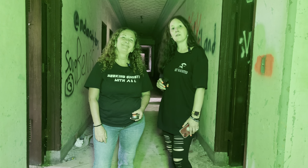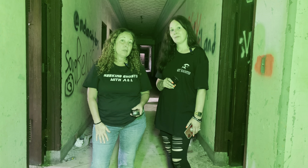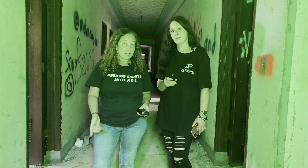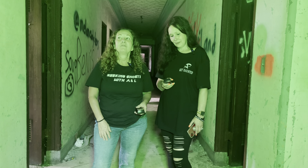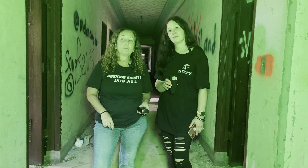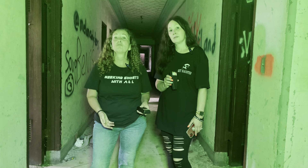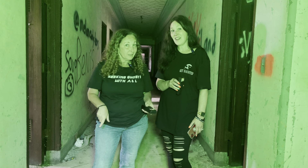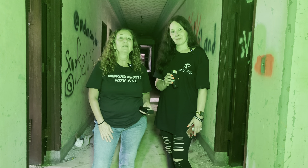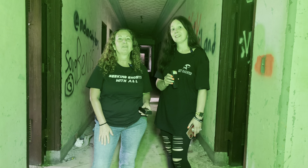Hey guys, what's up? Seeking Ghosts with A&L and Lil D. We are at the Stanford building on the Fairfield Psychiatric Hospital campus, and this was the employees' dorms. It stated on the site that it was one of the creepiest buildings on the grounds. We're here for you guys today, and this is our first time exploring in here. We'll do a session and hopefully we're going to get a lot of activity.